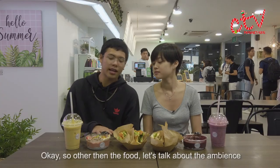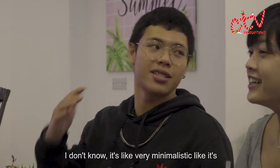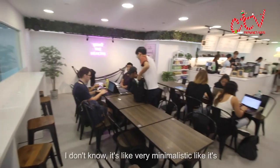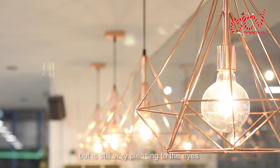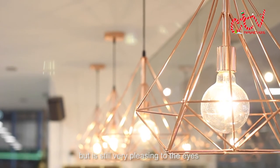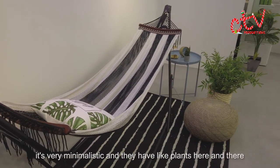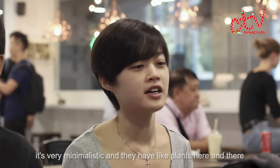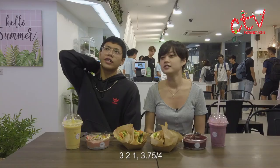Other than food, let's talk about the ambience. It's very minimalistic — simple, bare bones, I would say — but still very pleasing for the eyes. It feels very cozy. They have plants here and there and it feels very homey. Three, two, one — 3.75.